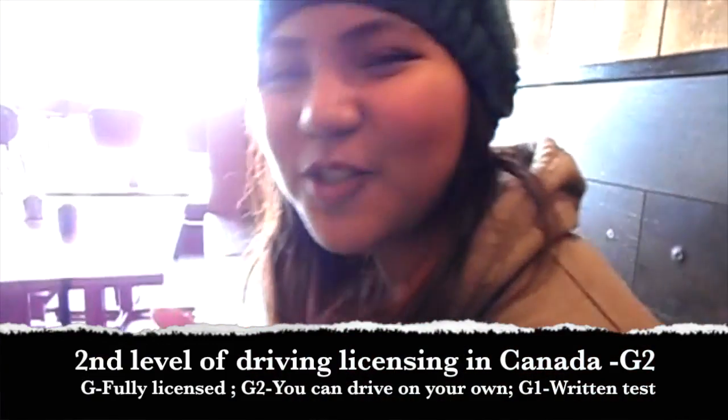Guess who passed? You did! Just got my G2, guys. Get out of the streets, people. Yeah, I know — new driver.